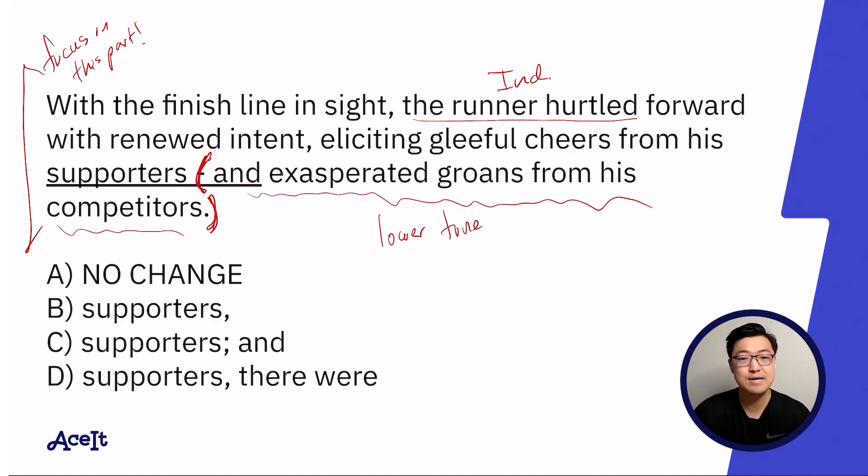That's why when I was reading this one, after finishing the sentence, I thought that answer choice A looked nice because I didn't detect any grammatical mistakes that stood out to me. But of course we have to try all the answer choices.